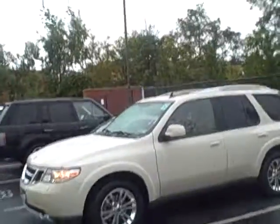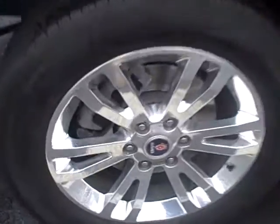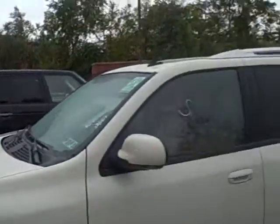This is Robin Hampton and I wanted to show you the vehicle. It's back here getting ready to be detailed. It's got the nice chrome wheels on it and you can see it's a beautiful desert tan.